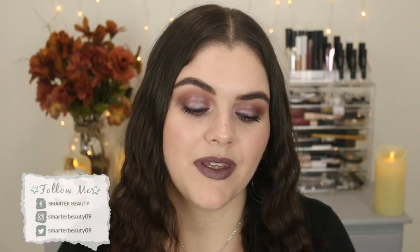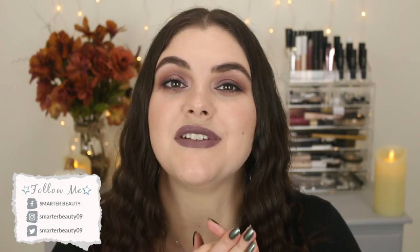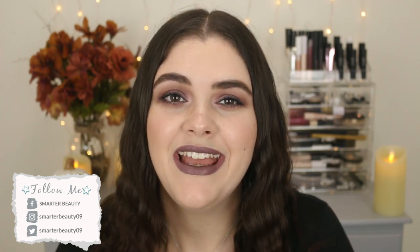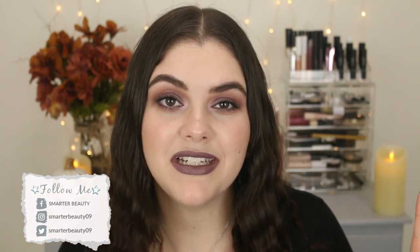Hey guys, welcome back to the channel. Hope you guys are doing well. Today I'm going to share with you all of my favorite eyeshadow palettes with packaging that just makes me so happy — packaging that's really pretty to look at. Pull up a chair, grab a drink, grab a snack. This feels like a show and tell type of video. Without further ado, let's just get right into it.